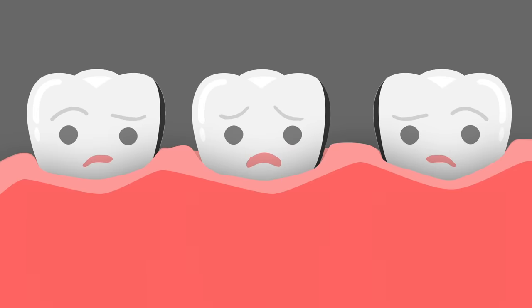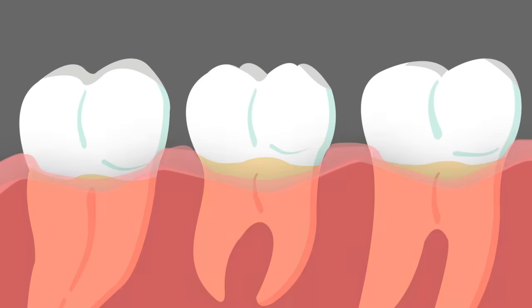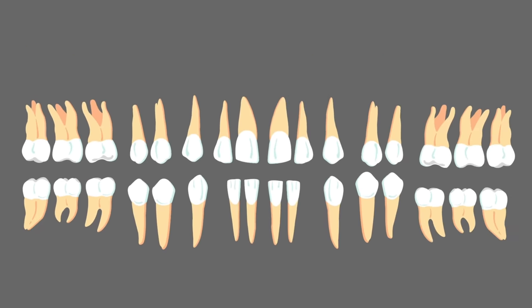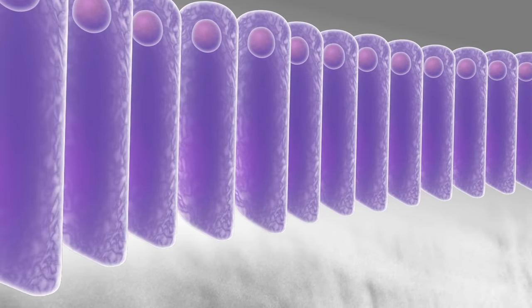As your baby teeth feel those adult teeth growing in behind them, their root dissolves and they fall out. Eventually you get between 28 and 32 teeth in your adult mouth. But after those adult teeth grow in, all the stem cells that laid down the crystal nanorods self-destruct — so that's the only set of replacement teeth that you get. Scientists aren't totally sure yet why we don't keep our teeth-growing stem cells, but maybe one day they could figure out a way to grow new teeth and turn us into human sharks. On second thought, maybe not — brushing and flossing is much less frightening.